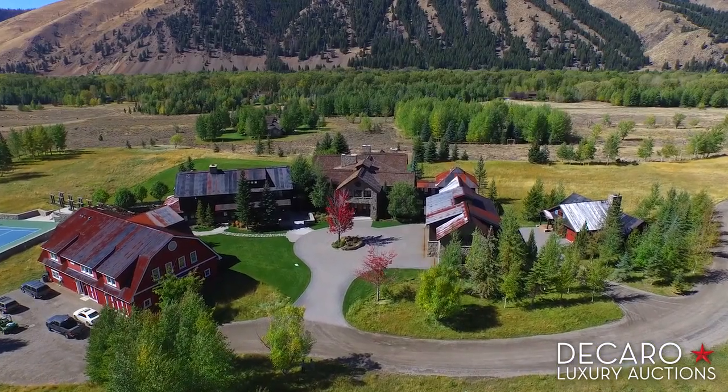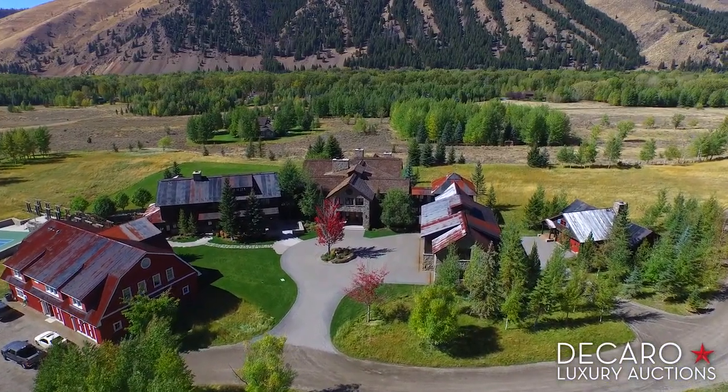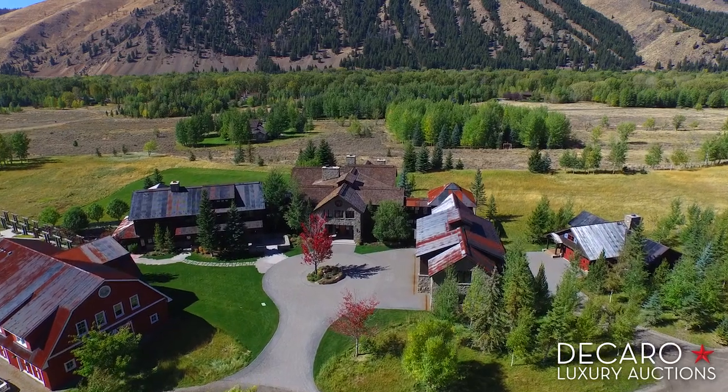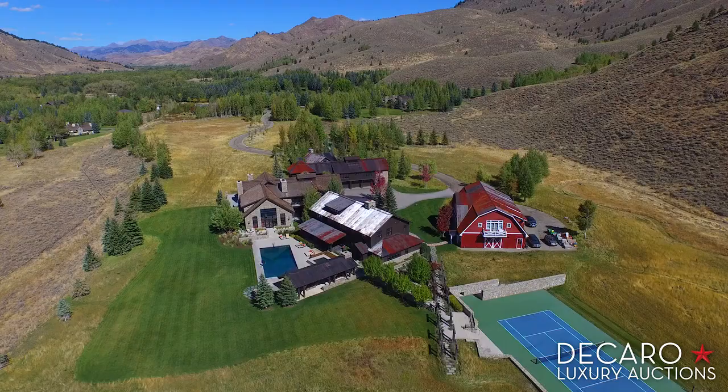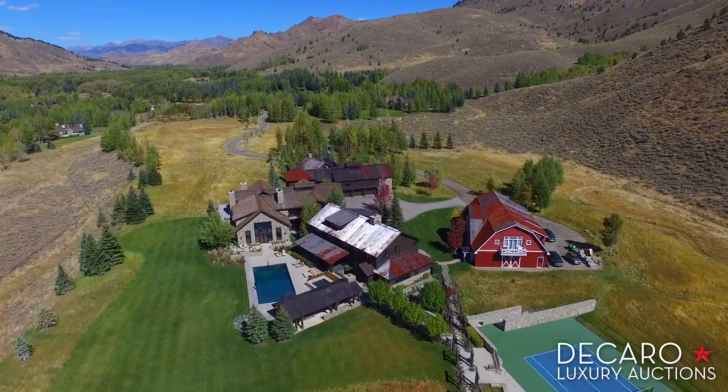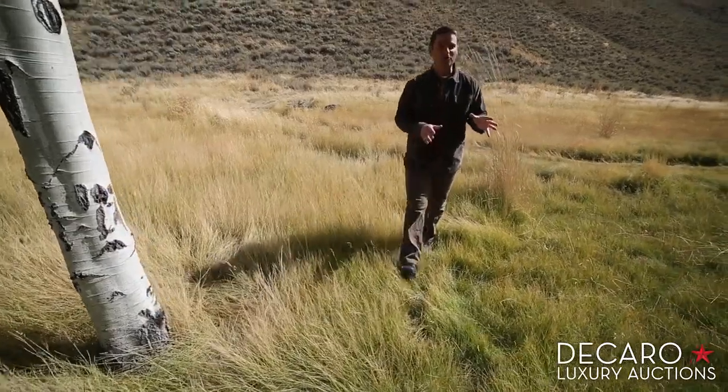Another property perk: it's right next to BLM land. No one will ever build around you or behind you. You have access to your own private forest and you feel like you have thousands of acres of private land. Who knows how long it would be until another one like this comes up. And just steps from your front door, some of the best backcountry skiing is right here on the mountain adjacent to your property.